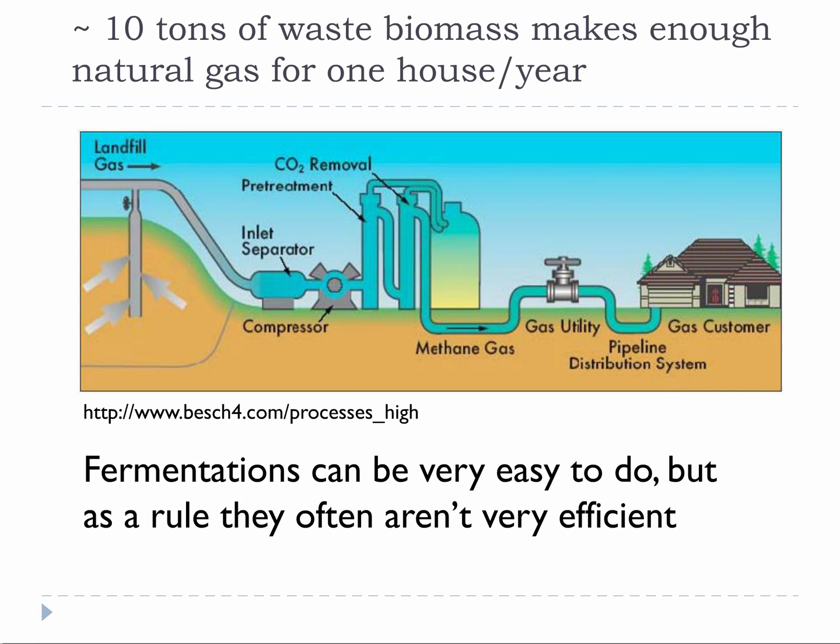According to the EPA, each American generates approximately one ton of waste per year. Depending on how you look at this, it is either a tremendous source of gas, or an unsustainable situation, or maybe both. If it takes 10 tons of waste to produce enough gas for one household per year, then either that household needs to have 10 people in it generating one ton of waste per year, or it needs to be collecting the trash from the neighbors. One ton per year of waste is no joke, but it means that anaerobic digestion will probably not completely replace a household's need for natural gas by itself. It would take an additional energy source as well, but it's still a contribution and it's still recycling, so it's absolutely worth considering.